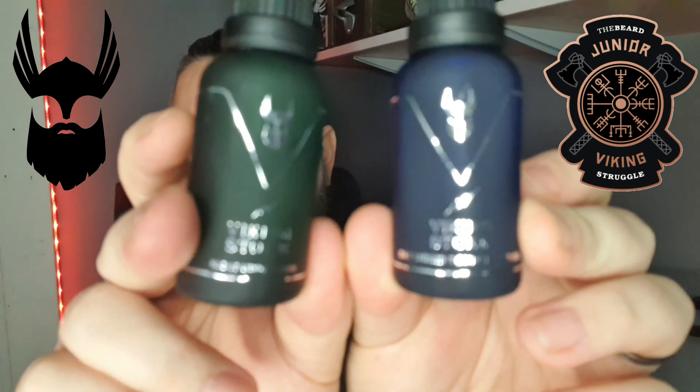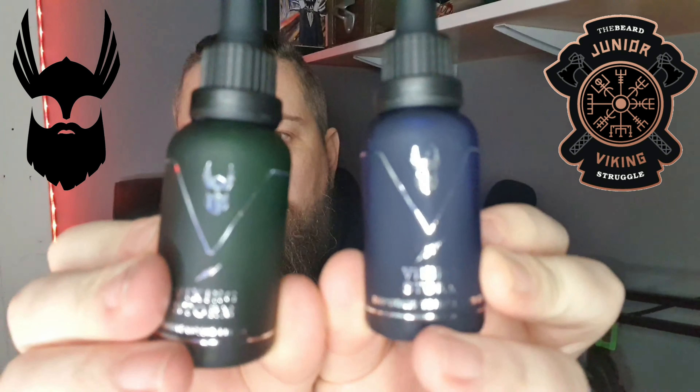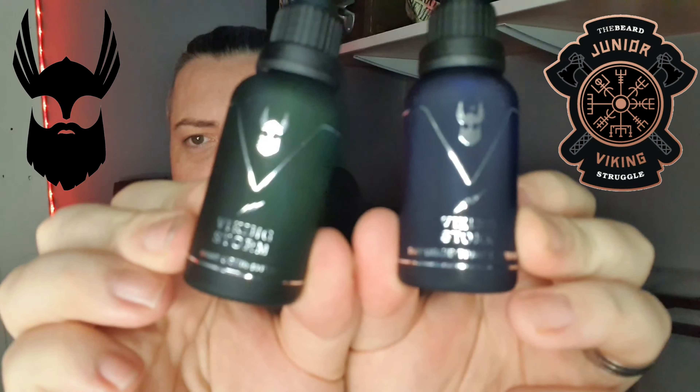The bottles actually look really nice — I saw them online and wondered if they might be plastic, but they're not. They are actually frosted glass, and there's a lovely design on there: 'Viking Storm D Liquid Tonic Beard Oil.'